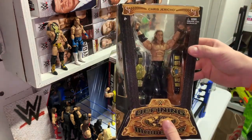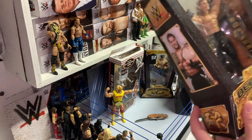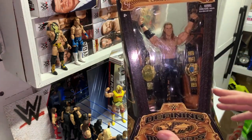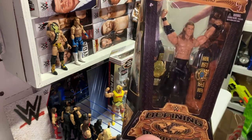Solid figure. One of my favorite moments — I remember watching this live when I was growing up. Just the fact that we finally got a figure with this much detail for Jericho, with the hair, and you get both the belts — which is a solid deal. Probably one of my favorite Jericho moments, so just to have this in figure form is absolutely awesome.